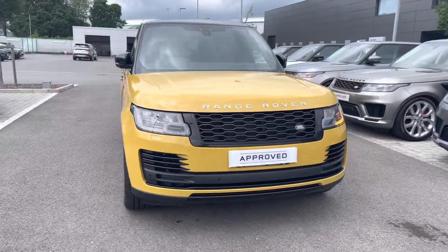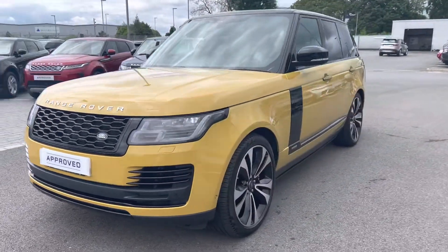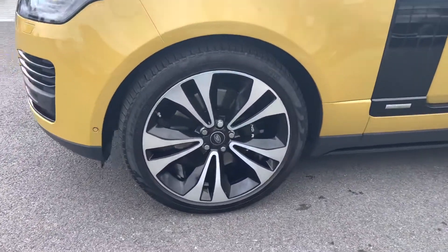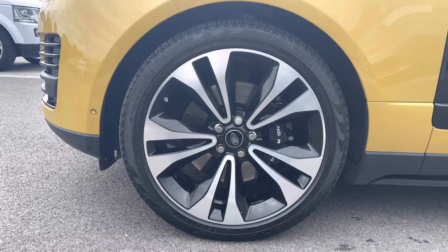You have pixel LED headlights with signature DRL running lights, giving the car a modern exterior. There are also 22-inch alloys and black brake calipers, giving the car a sportier look.